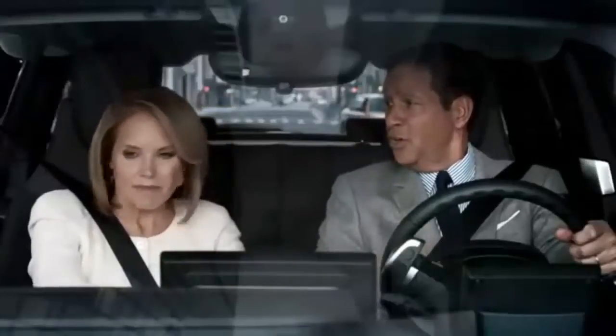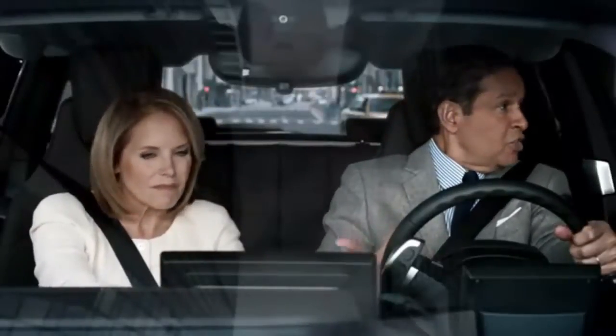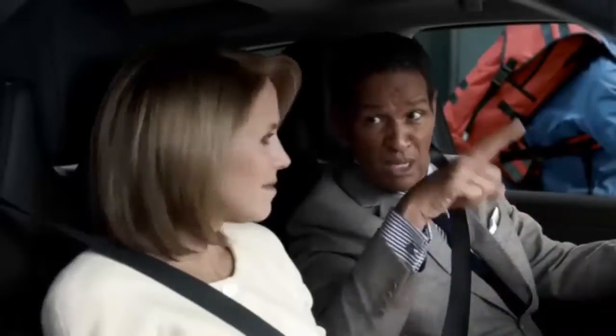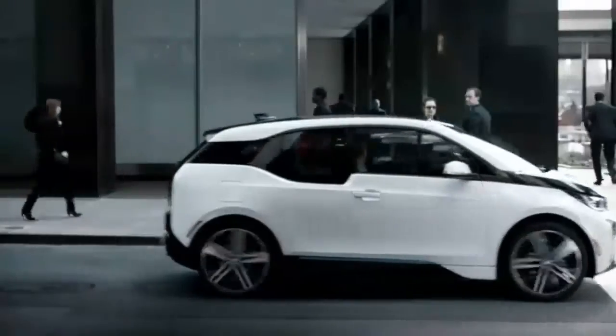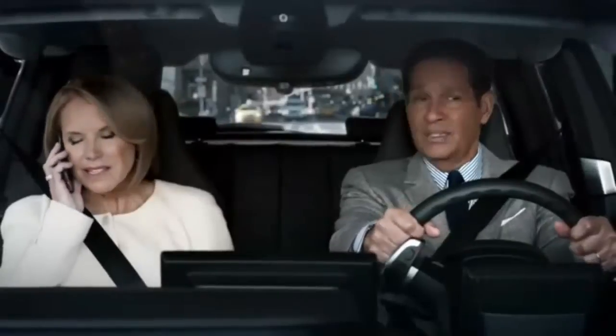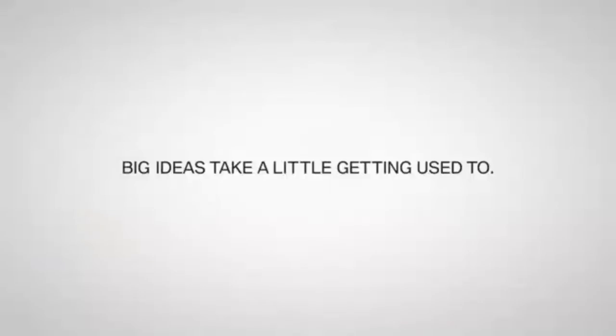What do you mean there's nothing under the hood? Katie said she thought this was a car. And it's built using wind? Like from a windmill? Or a fan? Or a turbine? Or a fan vine? I mean, what is i3 anyway? Allison, can you explain what i3 is?